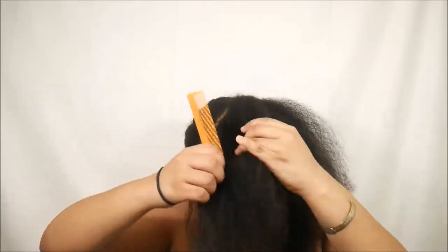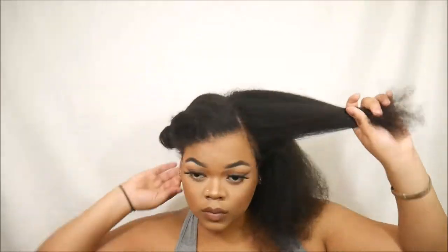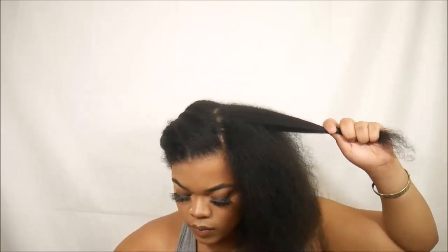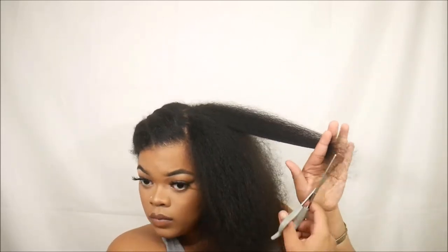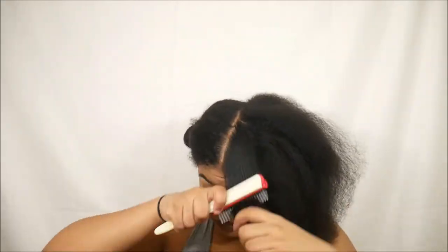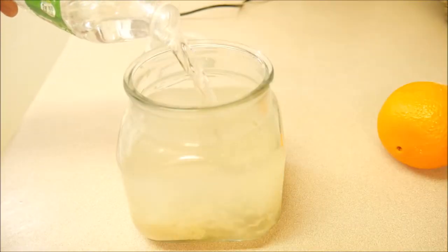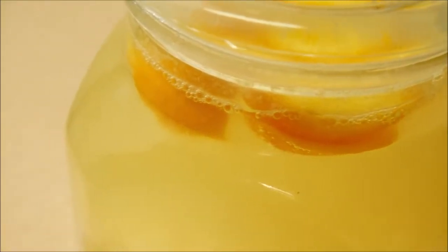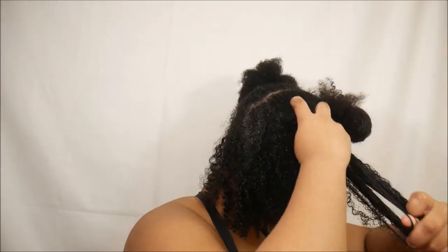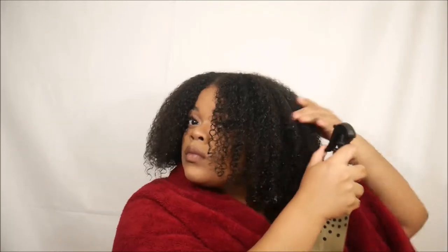Since my last trim two months ago I've seen a lot of changes in the texture. My hair is less dry and less brittle, and it feels way more moisturized than it did before. I've done three rice water treatments in the last two months and my hair loved it, so that might be why. I try to wait at least a week in between rice water treatments because you don't want to overload your hair with protein.